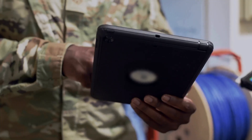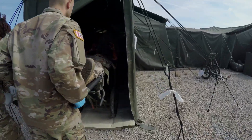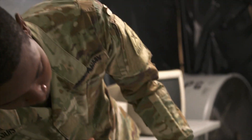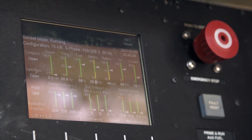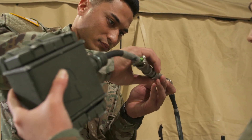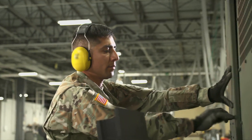Every unit in the Army runs on electrical power, so all its power generation equipment must be up and running when needed. And the ones who keep it producing at its peak are the men and women in Military Occupational Specialty Tactical Power Generation Specialists.